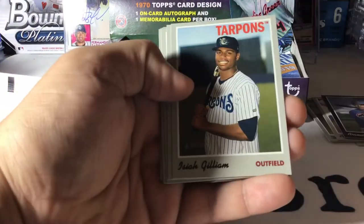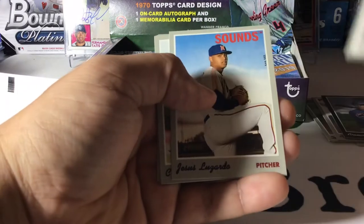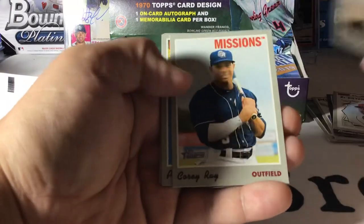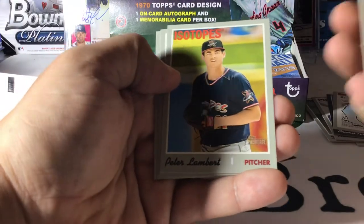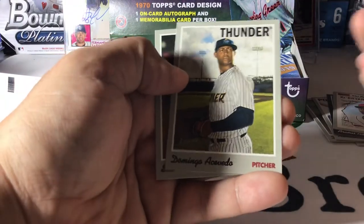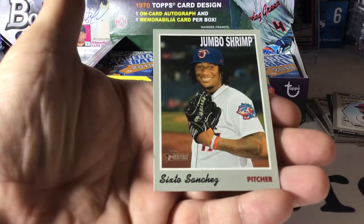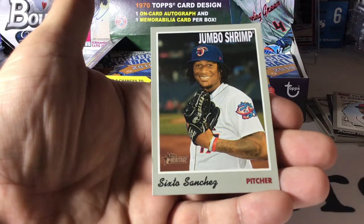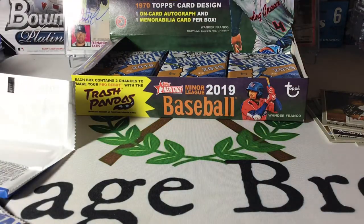Isaiah Gilliam, Key Brian Hayes, Jesus Lizardo, Corey Ray, Peter Lambert, Domingo Acevedo, and Sixto Sanchez. As a Braves fan, I was very happy to see him leave the Phillies — that's all they need is some pitching.